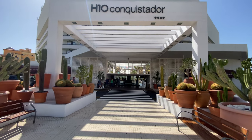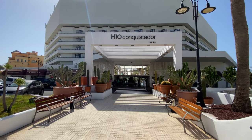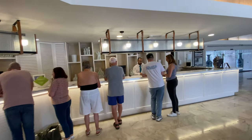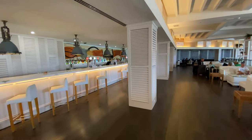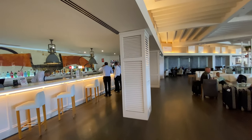Welcome to my hotel tour of the H10 Conquistador on Tenerife. Hi everyone, I'm Jessi and I recently vacationed here and wanted to show you around. When you first arrive, you're greeted by a grand lobby with a large lounge area and lobby bar. It's very open and airy with lots of seating.